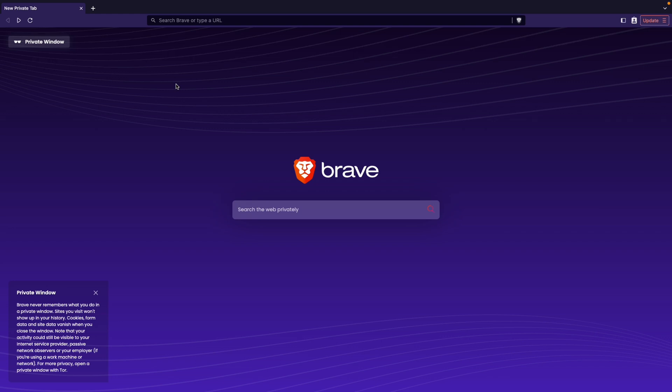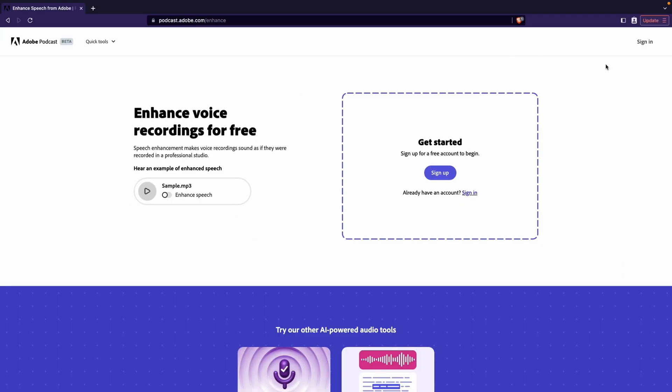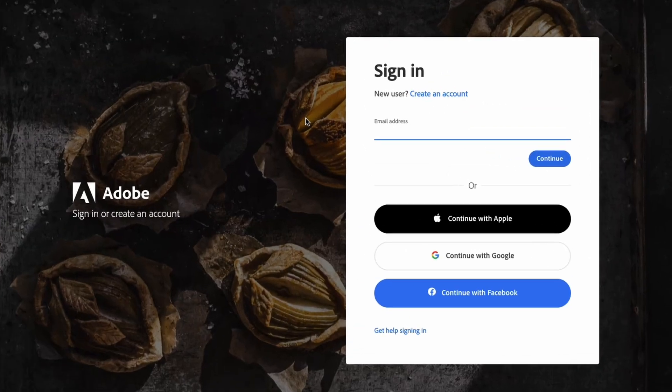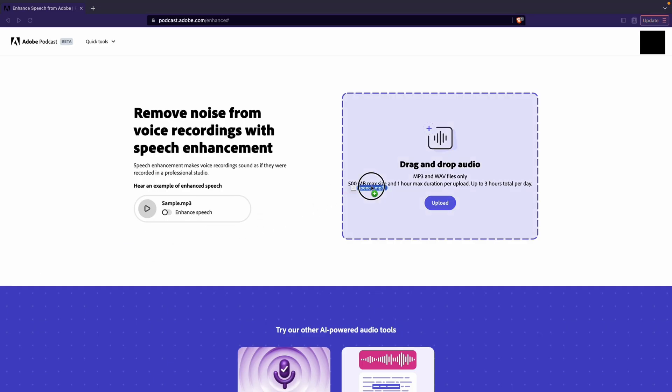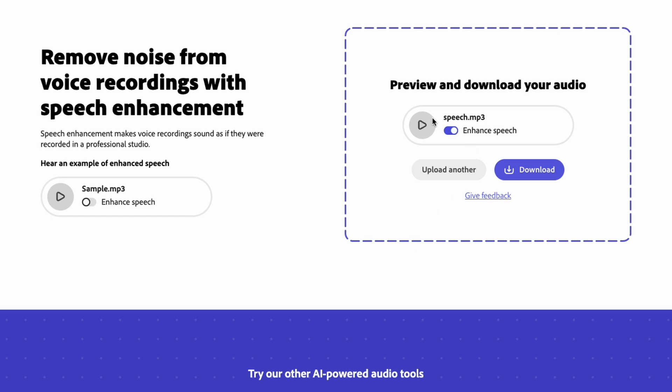To use the Enhanced Speech tool, all you have to do is go to podcast.adobe.com/enhance. There you'll see the sign-in button at the top right to log in with your Creative Cloud account. Then drag your MP3 or WAV file onto the box and wait a couple of minutes until it's ready to download. Once it's ready, you can preview your enhanced audio here and compare by turning this button on and off, then press the download button to save the file.